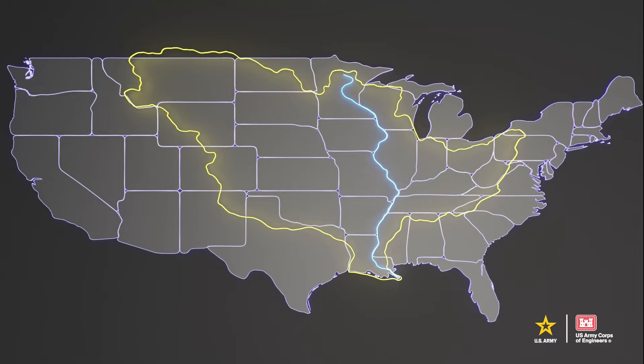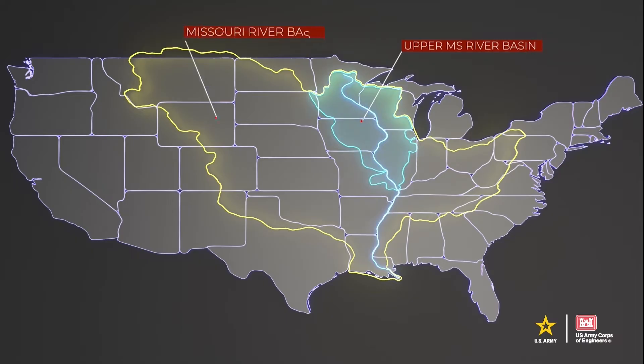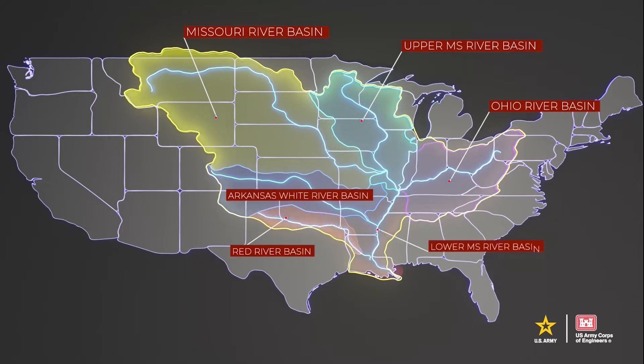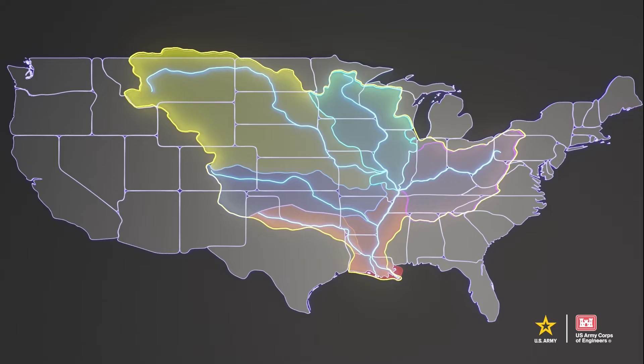The Mississippi River watershed is divided into six distinct basins: the Upper Mississippi River Basin, the Missouri River Basin, the Ohio River Basin, the Arkansas White River Basin, the Red River Basin, and the Lower Mississippi River Basin, also known as the Mississippi River Alluvial Valley. On average, approximately 90% of the flow in the Lower Mississippi has entered by the time the river reaches its confluence with the Ohio.